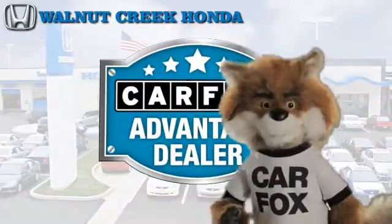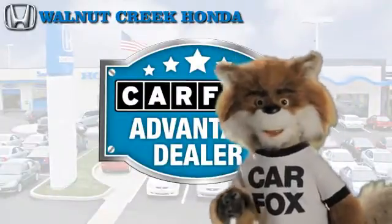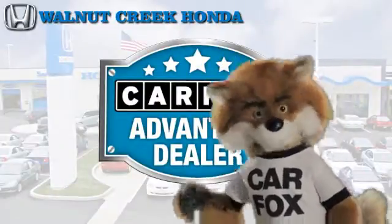Just say, show me the CARFAX at Walnut Creek Honda, a CARFAX Advantage dealer.